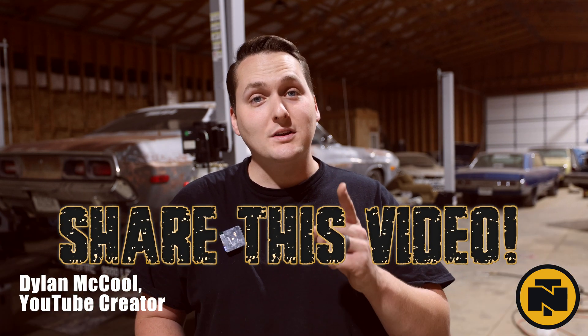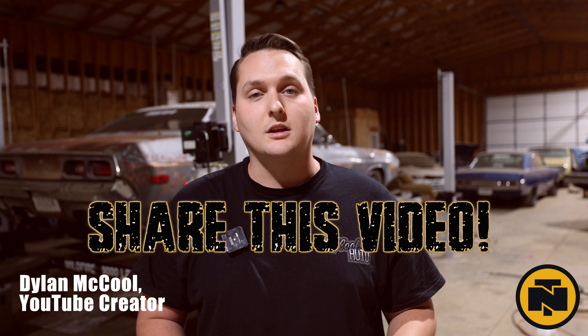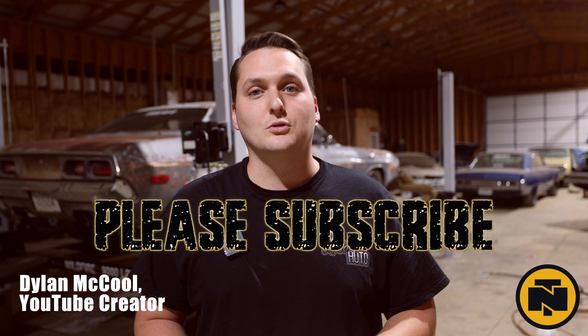Thanks for joining me to see the progress these schools have made and how they've come together to solve challenges as a team. I'm Dylan McCool, and I'll see you back here for the next monthly update — I can hardly wait. We need you to get involved though — share this video. You might inspire a student to take a shop class or explore some kind of skilled trade. Please subscribe to the Northern Tool YouTube channel so you never miss another update.